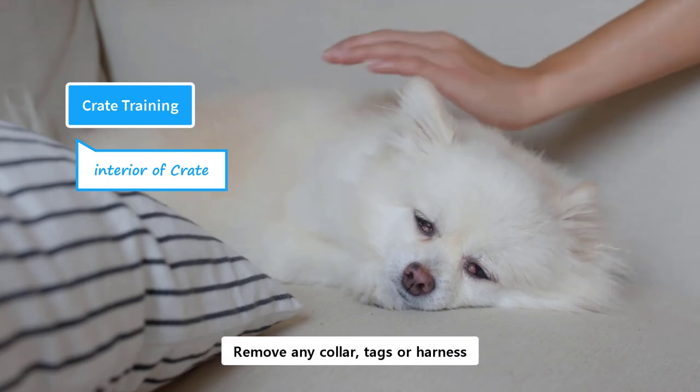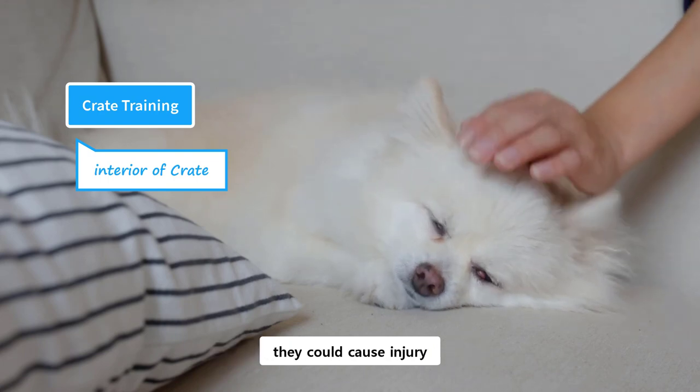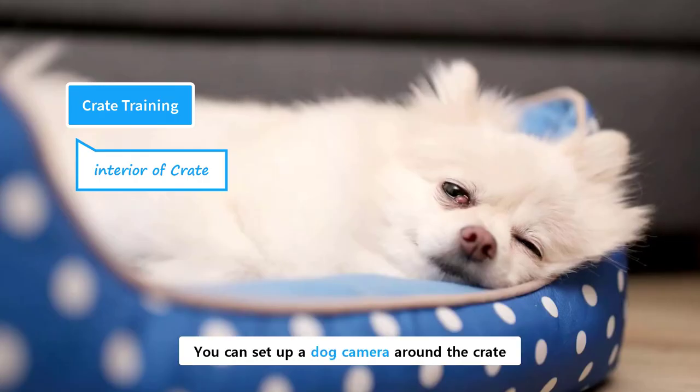Decorate the crate in a way that gives the vibes of a den. Make sure there are no harsh lights, and provide a dim light environment by covering the sides. However, there should be enough ventilation. Remove any collar, tags, or harness, because if those get stuck in the crate, they could cause injury. You can set up a dog camera around the crate to keep an eye on the puppy while you're away.